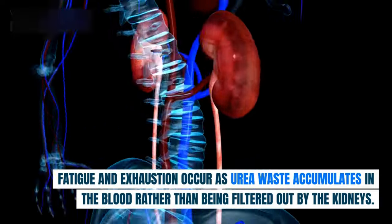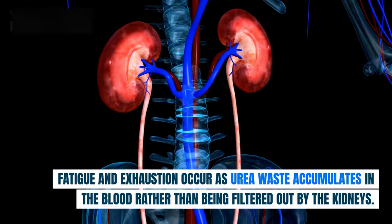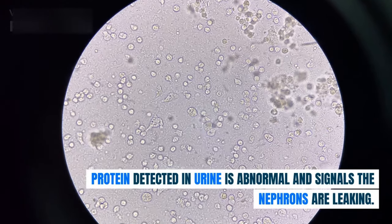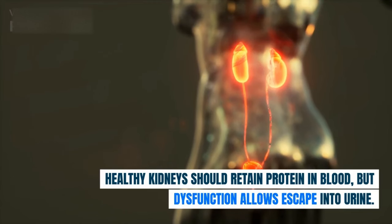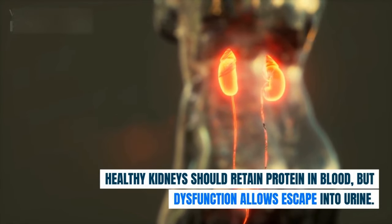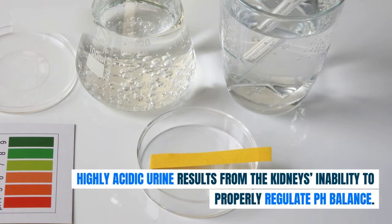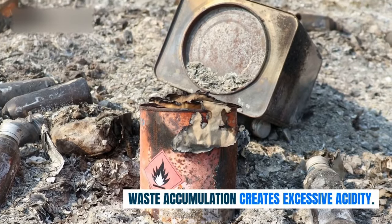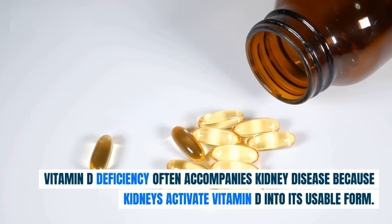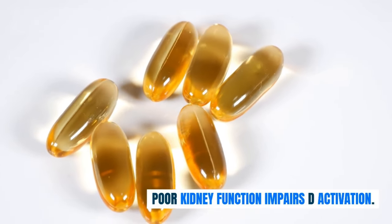Fatigue and exhaustion occur as urea waste accumulates in the blood rather than being filtered out by the kidneys — urea causes lethargy when in excess. Protein detected in urine is abnormal and signals the nephrons are leaking; healthy kidneys should retain protein in the blood, but dysfunction allows it to escape into urine. Highly acidic urine results from the kidneys' inability to properly regulate pH balance. Vitamin D deficiency often accompanies kidney disease because kidneys activate vitamin D into its usable form, and poor kidney function impairs that activation.